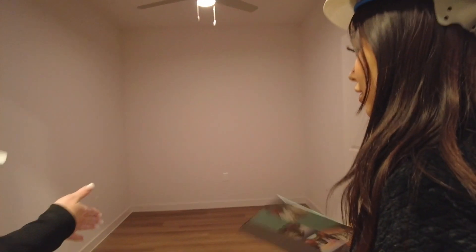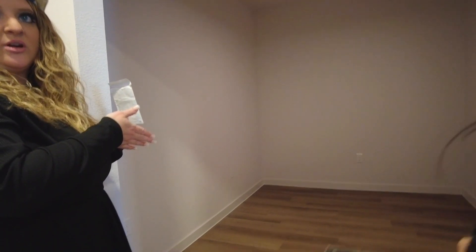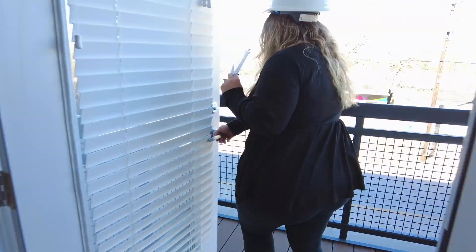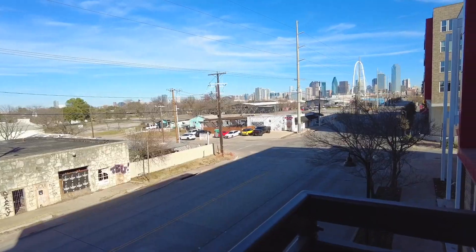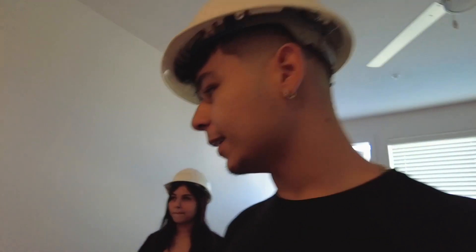This would be the study — so this is where you can have your office space. You still have a coat closet, washer and dryer connections right here with your half bath. And then you get the skyline view downtown. This one looks pretty nice — you can definitely put a dining table in here.